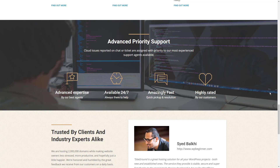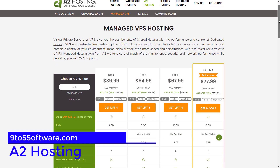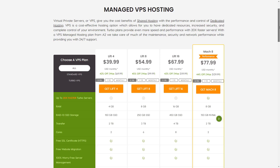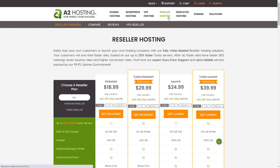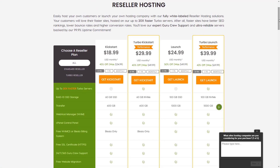A2 Hosting has a reputation for offering faster speeds than most shared hosts. It's also quite affordable and user-friendly for beginners. There's a lot going on in the A2 Hosting dashboard, but once you get the hang of it you can launch a site within minutes. A2 Hosting offers one free migration along with several one-click installer tools like WordPress.